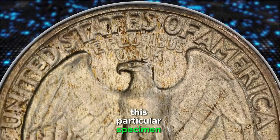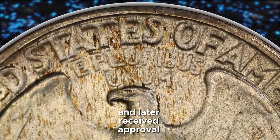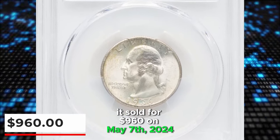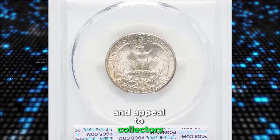This particular specimen was graded as Mint State 67+, and later received approval from CAC. It sold for $960 on May 7, 2024 at Heritage Auctions, showcasing its exceptional quality and appeal to collectors.